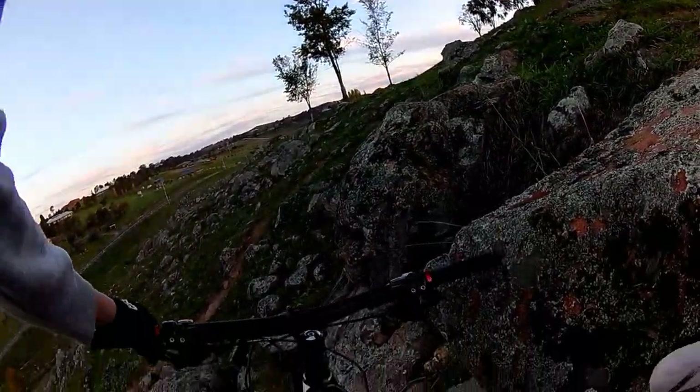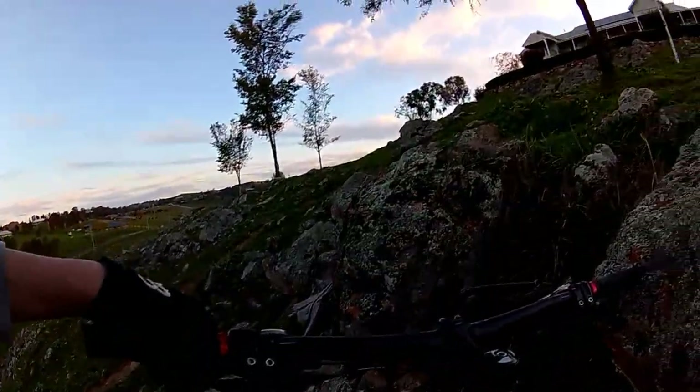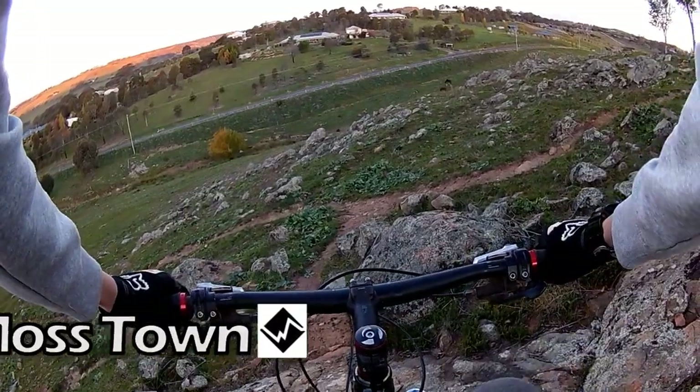This trail is called Moss Town, which is a black diamond. It's called Moss Town because the rock slab is covered in moss, and that makes it really sketchy to ride down. So the trick is to keep your momentum and not lock up your rear wheel. Right, here we go.